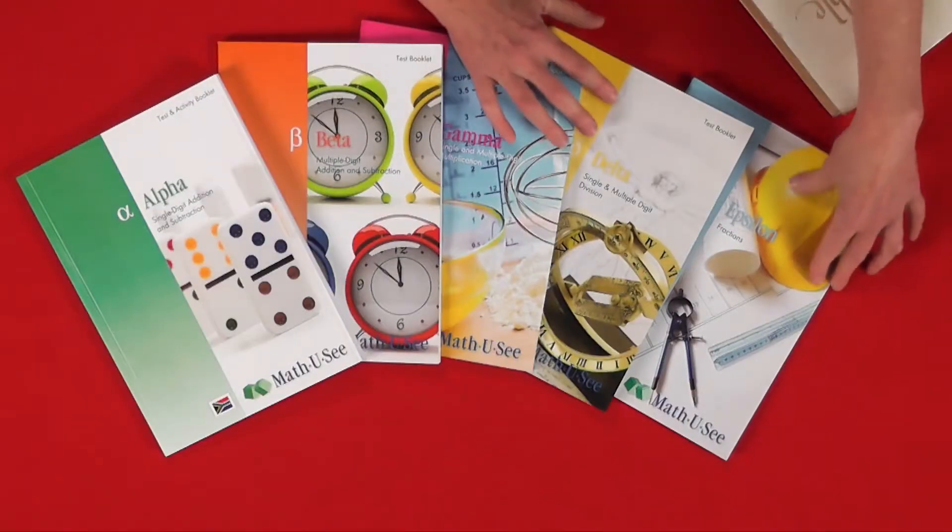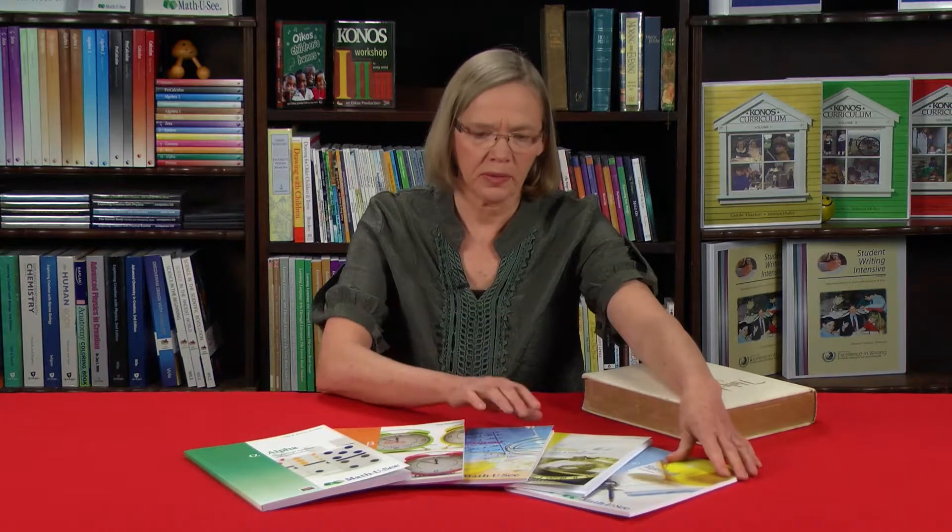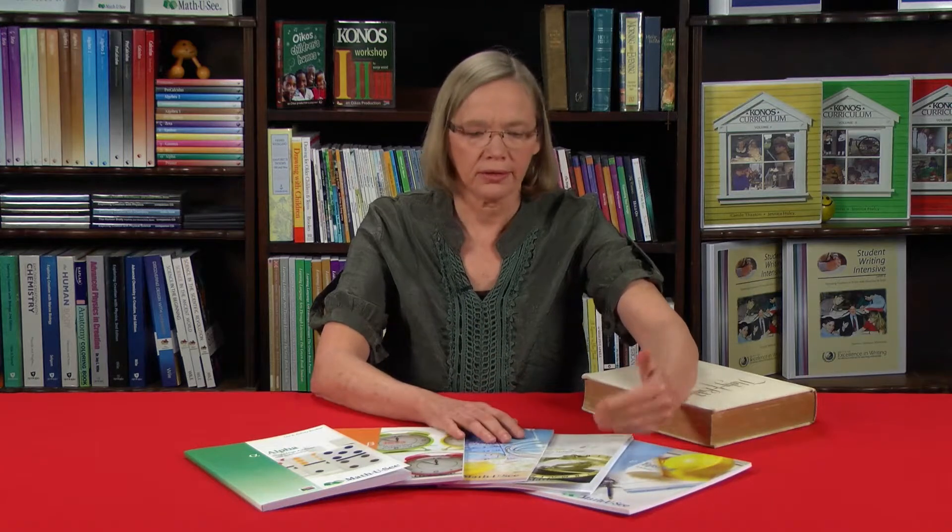The same thing might happen in reverse — you got Delta and found it's too easy. The student is flying through it, feeling frustrated because they weren't challenged enough, and maybe needed Epsilon. So you put Delta aside and move on to Epsilon. But what we discovered with one specific student is they moved on to Epsilon and actually couldn't cope — even though they felt Delta was too easy and wanted the next book. In some instances it may be wise to get that next book and show the student they actually aren't ready until they've completed the skills required at the level before.